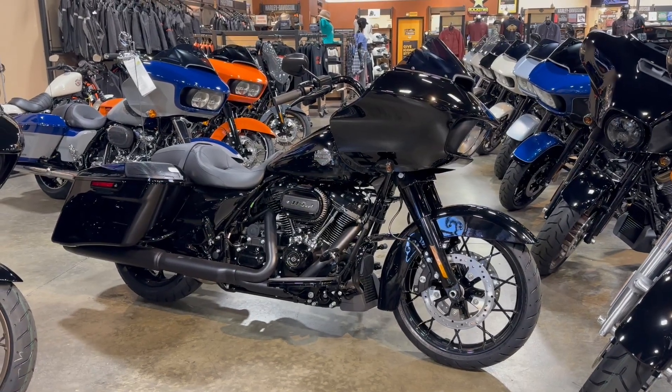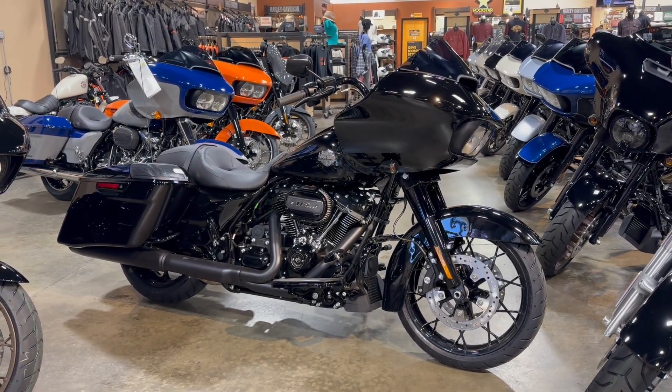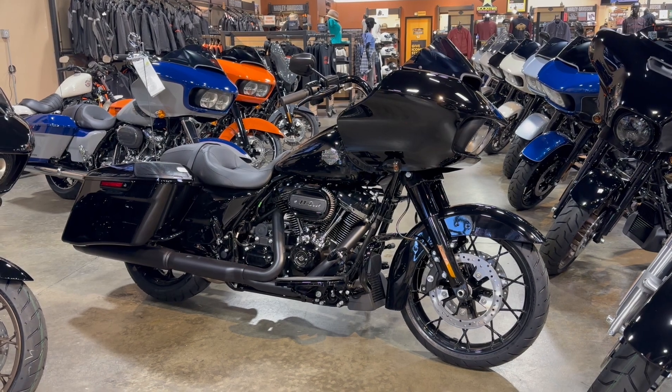Hey Riders, we're here with a 2023 Harley-Davidson Road Glide Special.